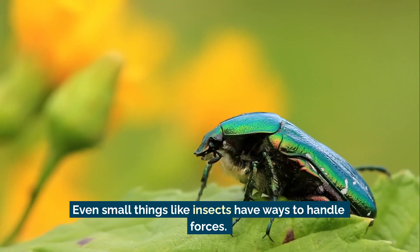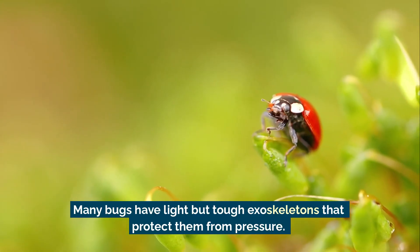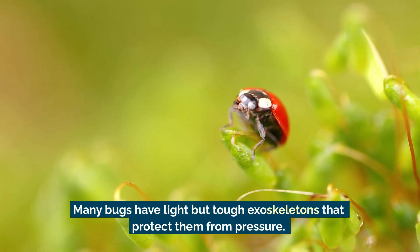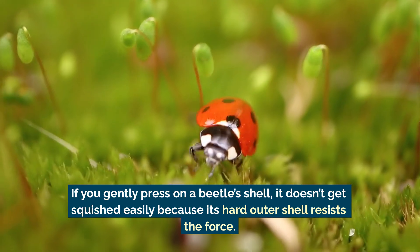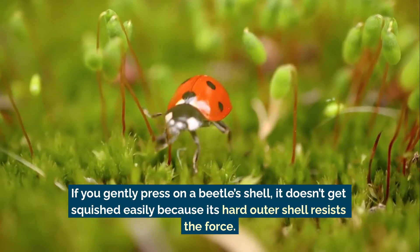Even small things like insects have ways to handle forces. Many bugs have light but tough exoskeletons that protect them from pressure. If you gently press on a beetle's shell, it doesn't get squished easily because its hard outer shell resists the force.